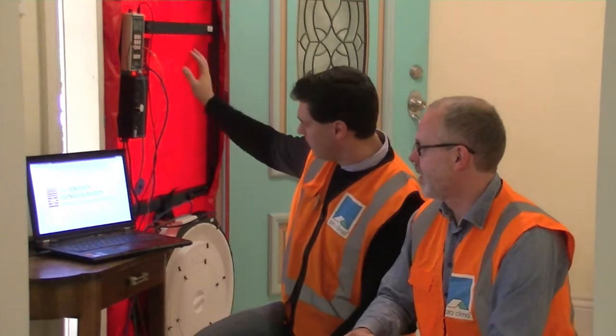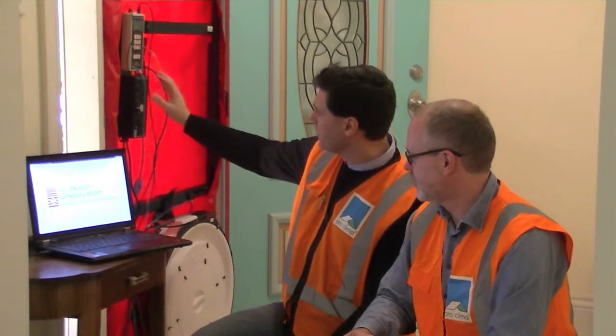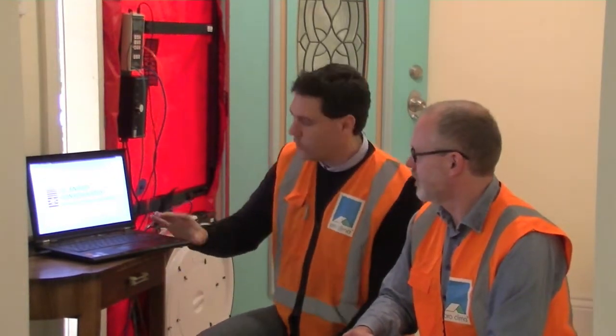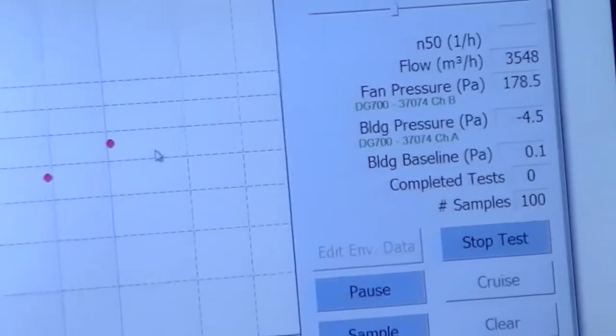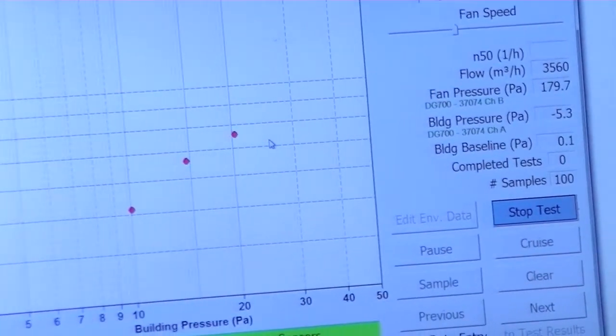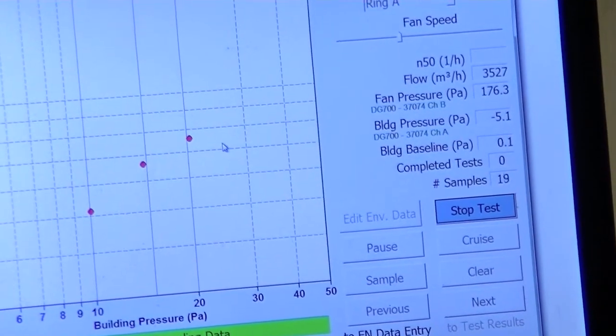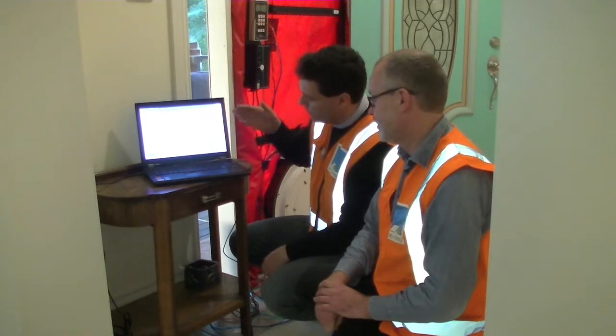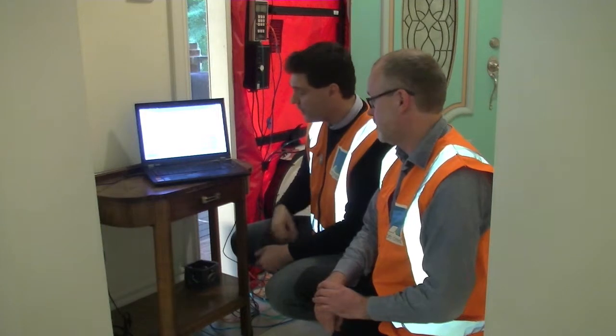Now that we have the blower door fan, the frame, the control unit, and also the DG700 running, we can actually run the whole blower door test. Pressure point blowing up again — we will zone it around that point. We'll collect 100 samples. You can see the little dots spreading a little bit to the left and right, and here now we see the regression line.